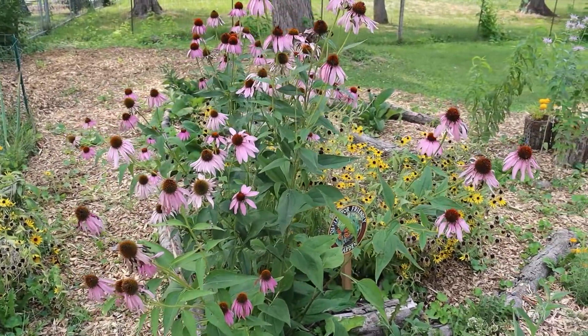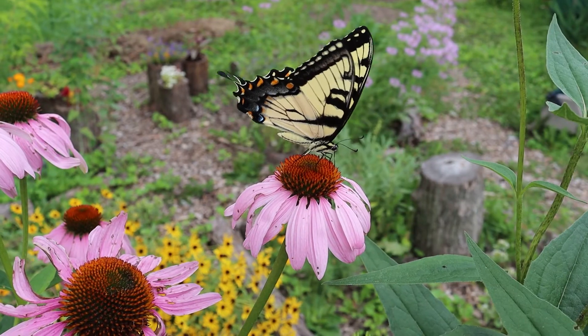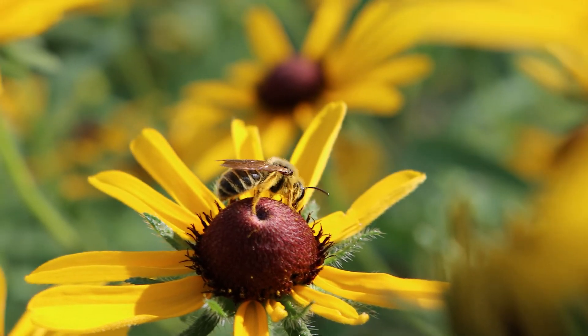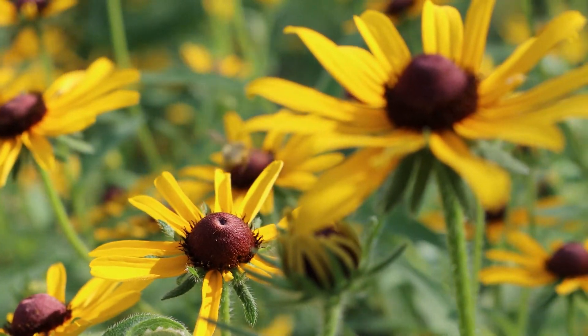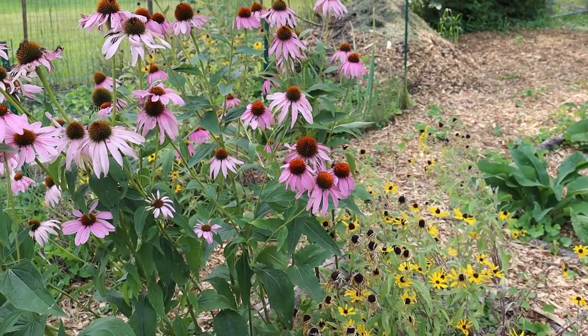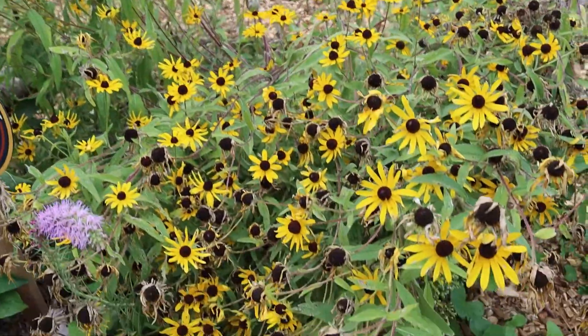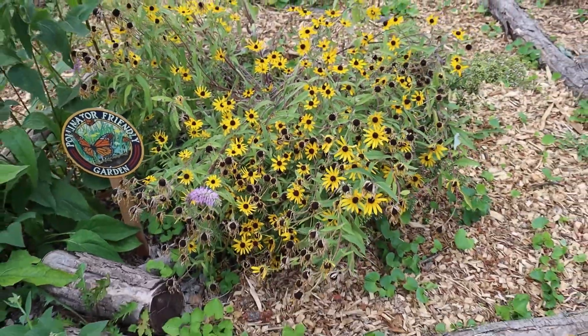I see things out here every day when I come out. We've had monarchs and swallowtails, so many different kinds of bees out here — they just love it. Everything is just swarming all over this. Of course, it's died down a little bit now this time of year; some of these are dying off. But we do still see plenty of activity around here. It's just great.